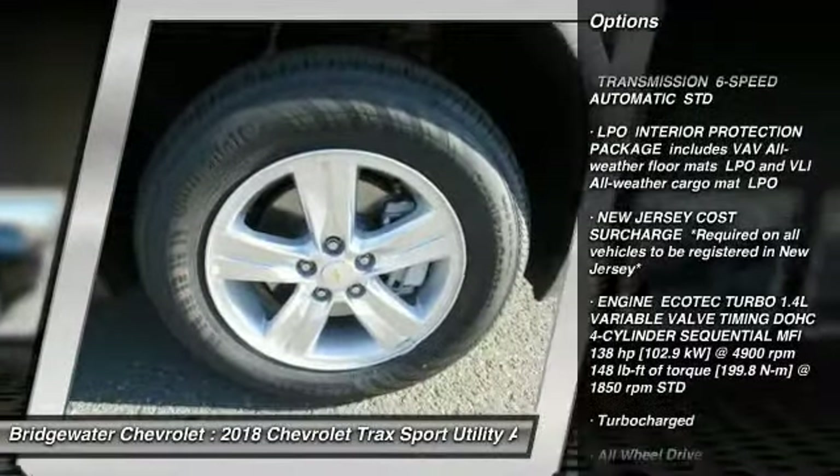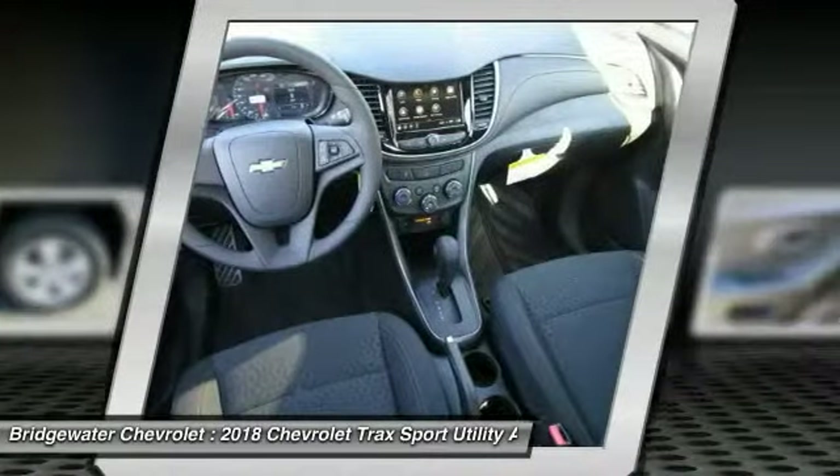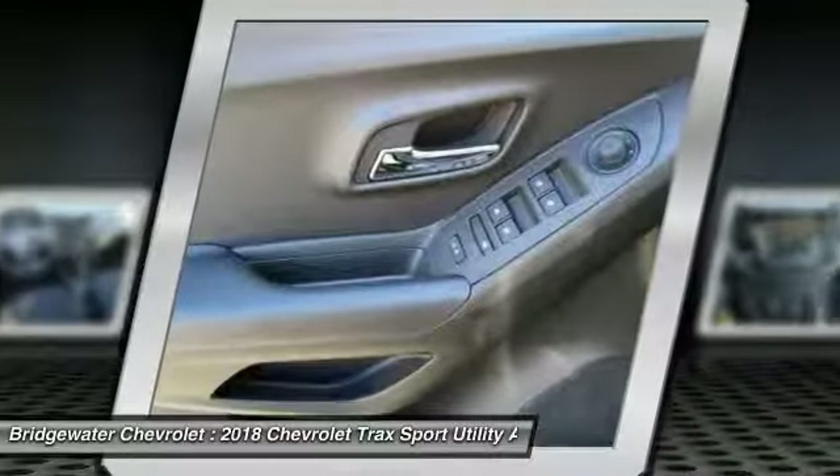stability control, keyless entry, steering wheel audio controls, traction control, all-wheel drive, backup camera, Bluetooth, driver airbag, adjustable steering wheel.